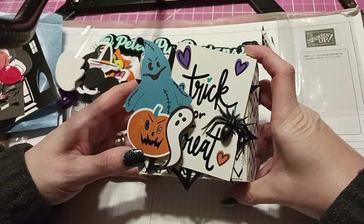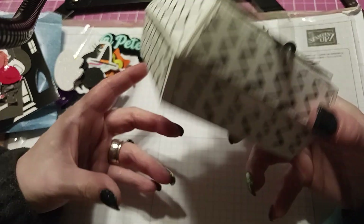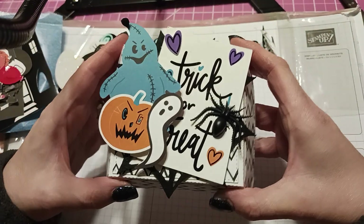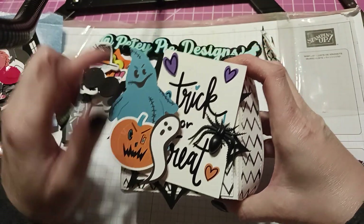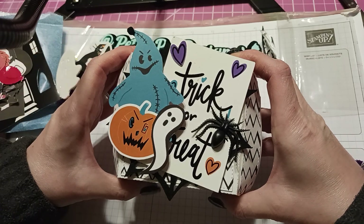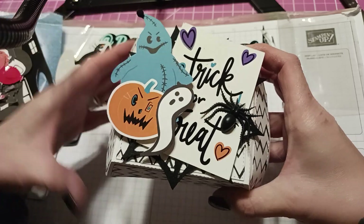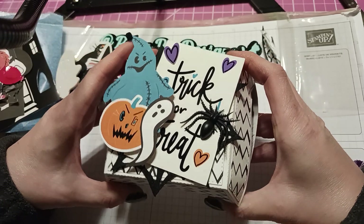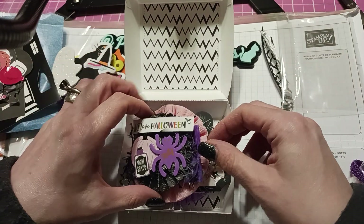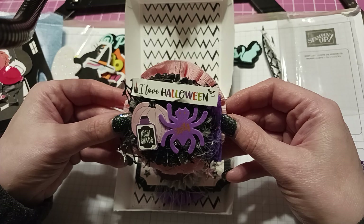Trick or treat — look at that spider, this is really cute! Look at this box, I like the paper, I like the ghost and the pumpkin. Oh, he's got a little pom pom right there — oogie boogie! And a rosette — you know me and my rosettes.